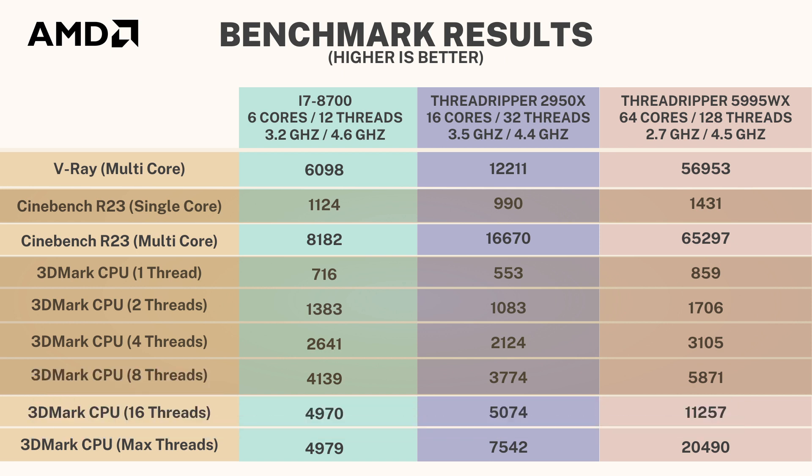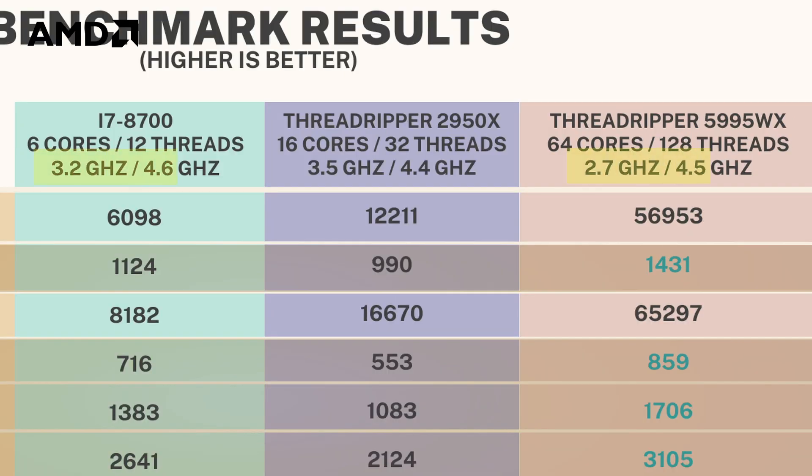For single-core and low-thread-count results: a typical example of this kind of workload is gaming, and as expected, processors that run faster do better here. You can see that my 2950X actually loses to the i7-8700 in this kind of task. Surprisingly though, the Threadripper Pro 5995WX still outperforms the i7-8700 by a sizable amount even for low-core-count tasks, despite having similar clock speeds — which is impressive.